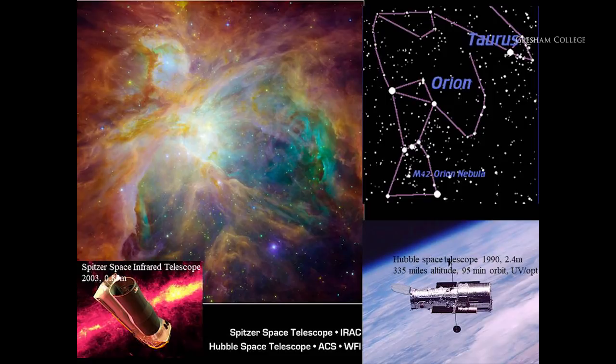In Orion there are regions which turn out to be the birthplace of stars, teeming with newly born stars. The stars in this nebula, which you can't even see in ordinary light, include some very massive stars. And in Taurus, a little further away, also in a cloud you can't see directly, there are stars like the sun being born.